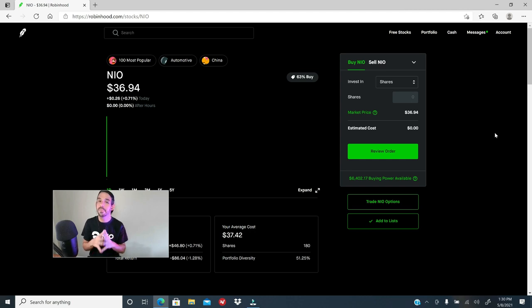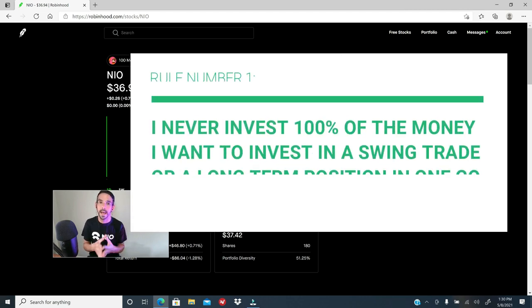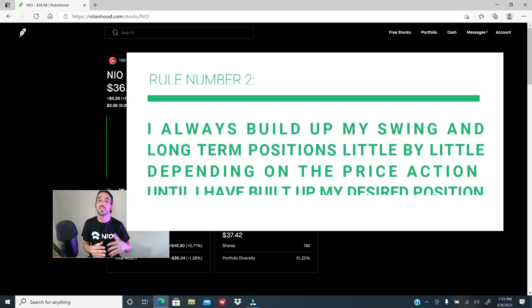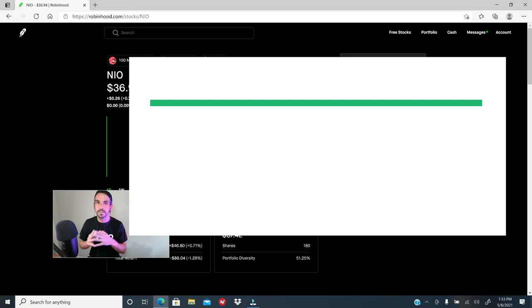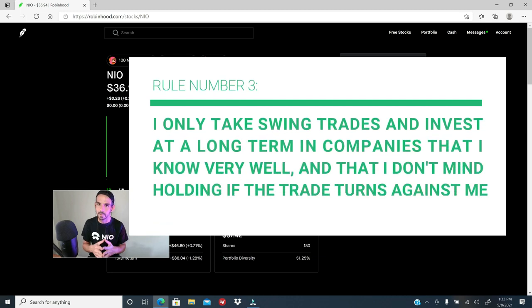First and foremost, I have three golden rules that I always respect before starting either a swing or a long-term position. Rule number one: I never deploy 100% of the capital that I want to invest in either a swing or long-term position in one go, never. Number two: I always build up my swing and long-term positions little by little, adding shares depending on the price action until I have built up my desired position.